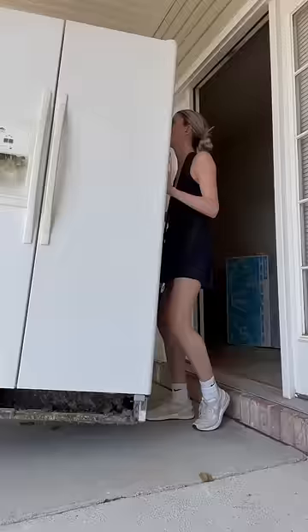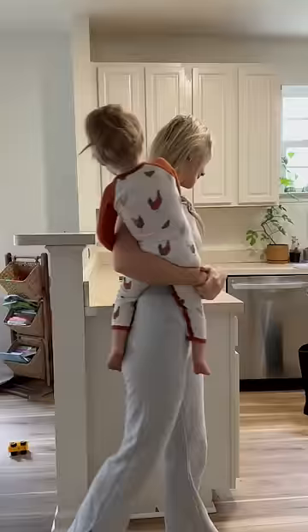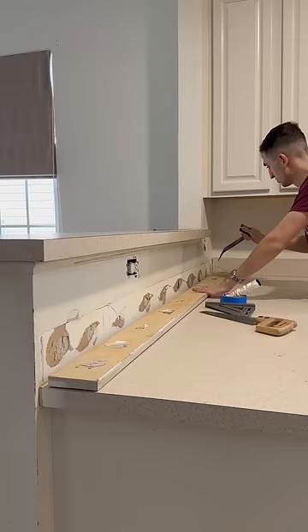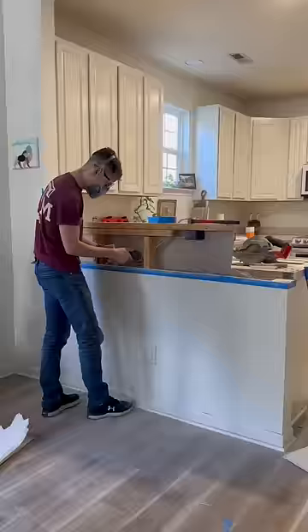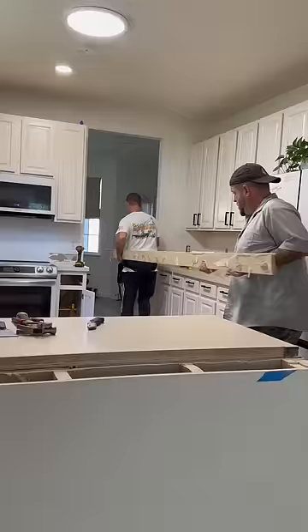But we had a vision of what we wanted it to look like one day. So as soon as it was officially ours, we started busting up old tiles so we could replace the flooring. We changed out old light fixtures and replaced old appliances. And then my husband cut down the bar in our kitchen before we replaced the countertops with stone.